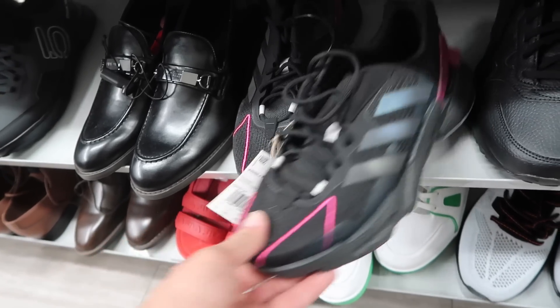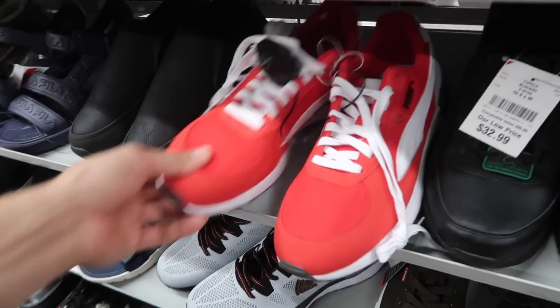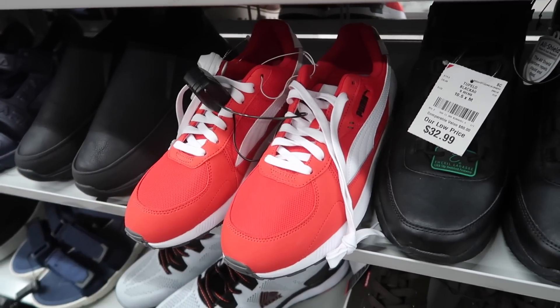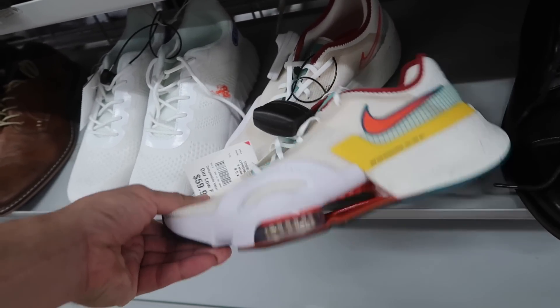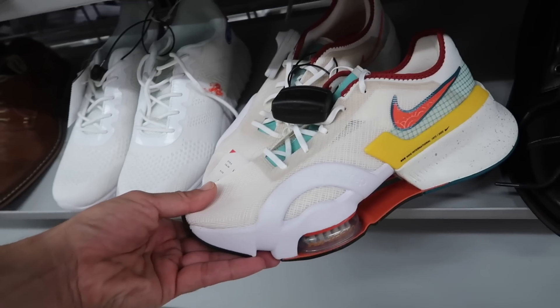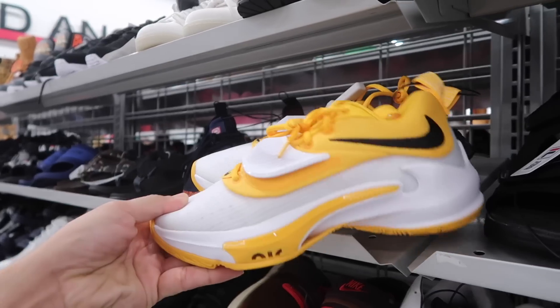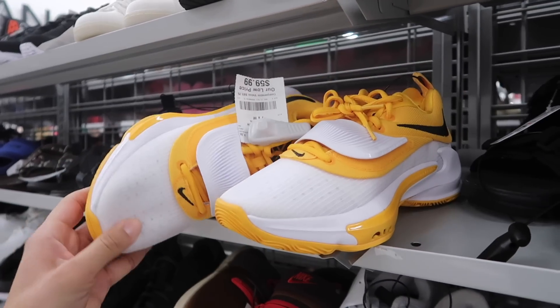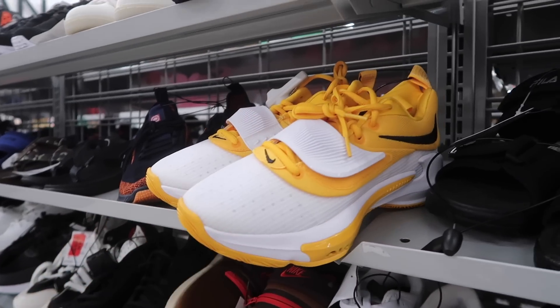X9000 on the Adidas in black, size 8.5. Red Pumas in a size 10, $40. Nike Super Rep in a cream color with teal and yellow, size 9.5, $60. Now down to the small sizes and the Giannis — $60 in a men's size 7, gold and black.